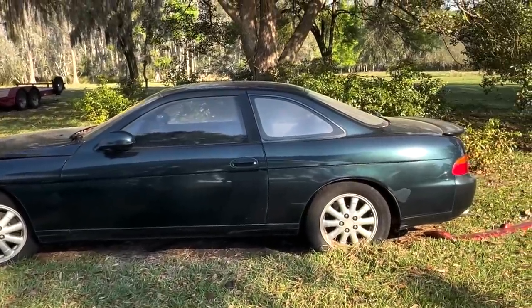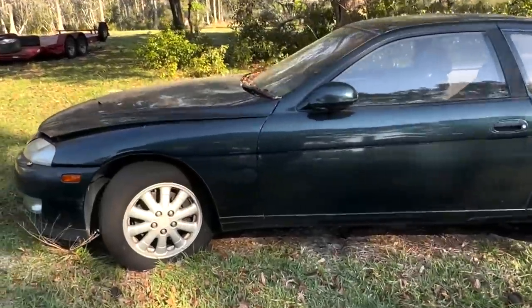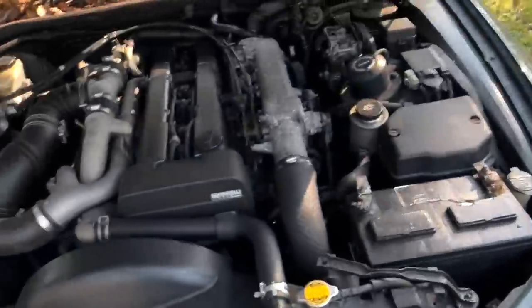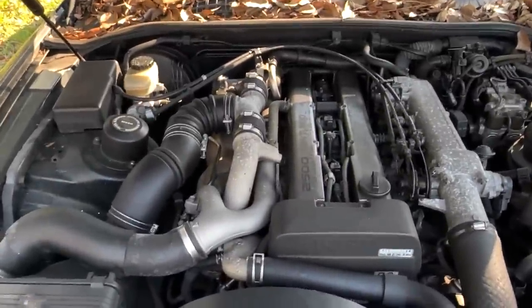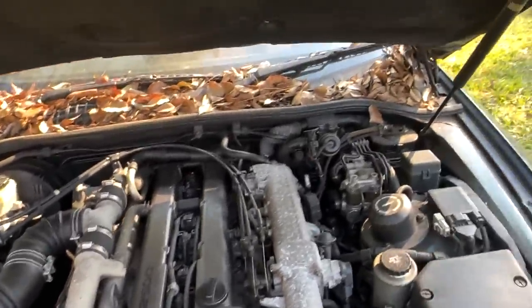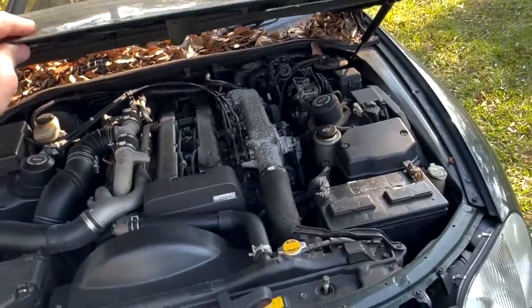That BMW looks pretty cool, and then you've got this Toyota Supra over there. Does it have the 1JZ in it? Yeah, 1JZ twin-turbo inline-six. Come on, Sam — it comes with a lizard and a couple extra leaves!